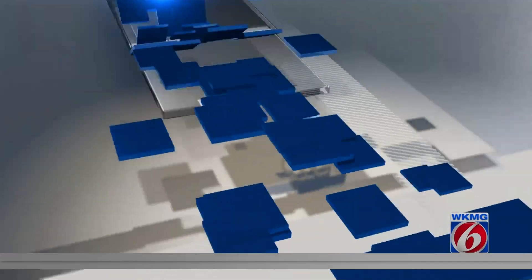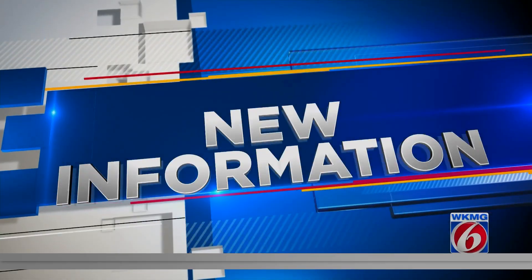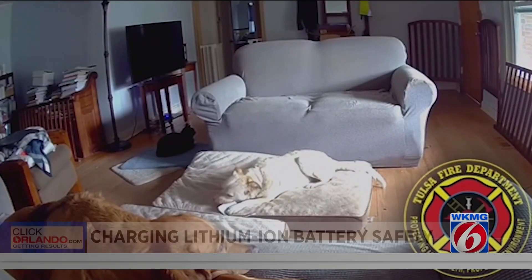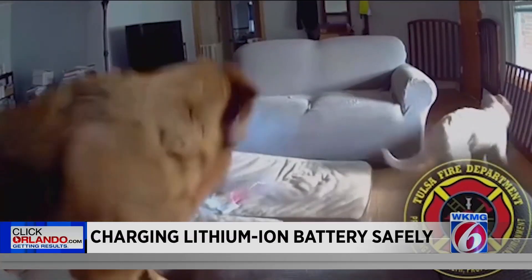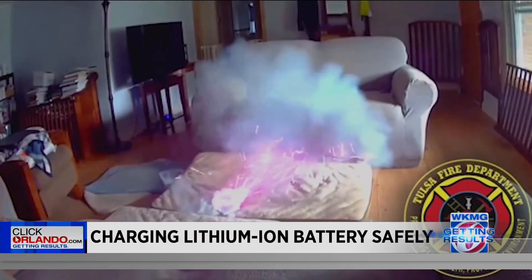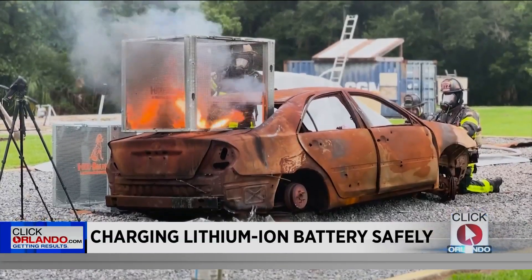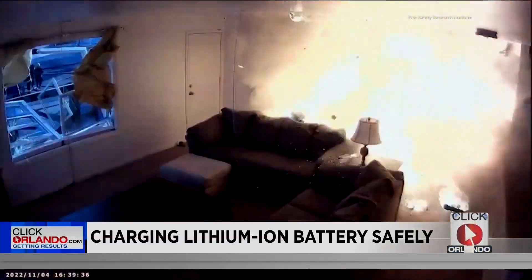News 6's Laverne McGee is looking into ways you can enjoy these products while keeping you and the family safe. Look at this home security camera footage of a dog chewing on a power bank. Watch the flames coming up from the lithium-ion battery while the dog luckily gets away. The dangers of these batteries is something we all need to be aware of.